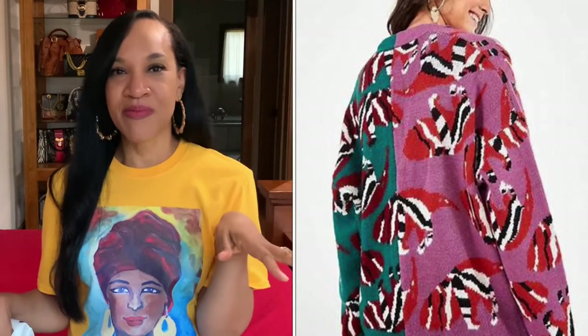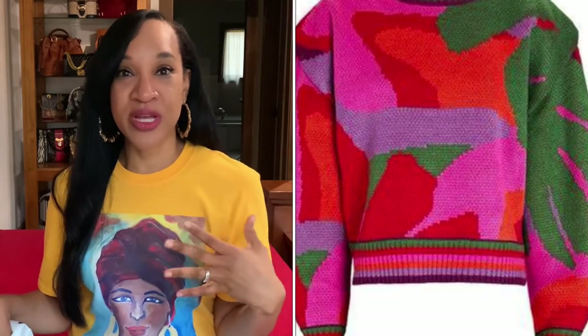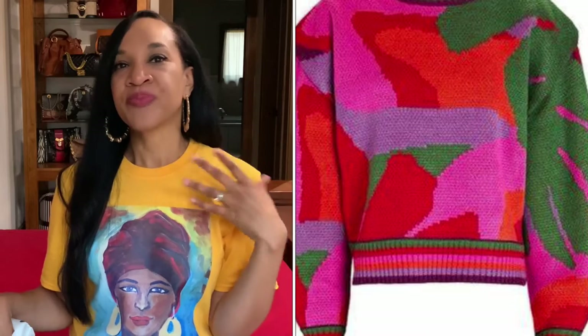But when I saw this sweater at Rubens, it reminded me so much of the things at Farm Rio. And it reminded me that current designers are just drawing inspiration from the past — there's nothing new under the sun. Fashion cycles around, and that's why everything is fashionable these days. If you like it, rock it because it's in. I'm telling you, nothing is really out of style. If you can rock it and look good and it makes you feel good, then it's in style.